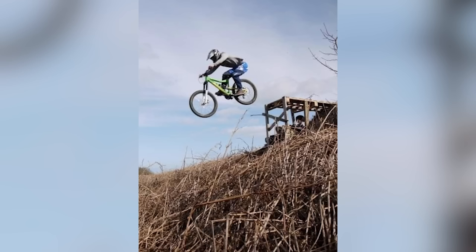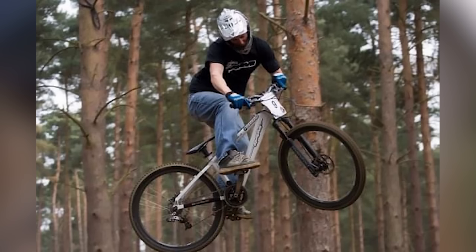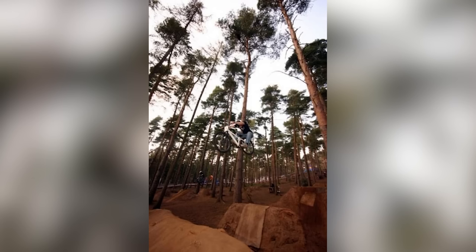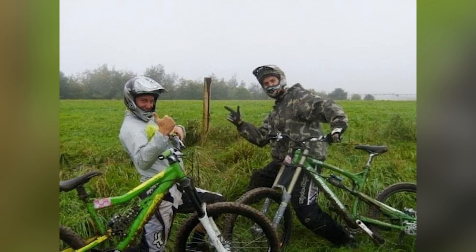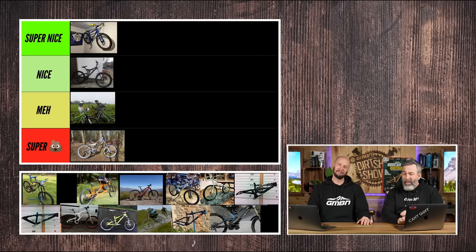My first proper ride was for a Bulgarian company called Ram Bikes — a catalog company. I started doing World Cup four cross and things. Big box section down tube, reverse Manitous on there. One of my favorites was the enduro bike, custom sprayed green and yellow because I was well into John Deere back then, being from Somerset. They were meh — the color schemes are cool and the parts are pretty good, but they didn't ride great.